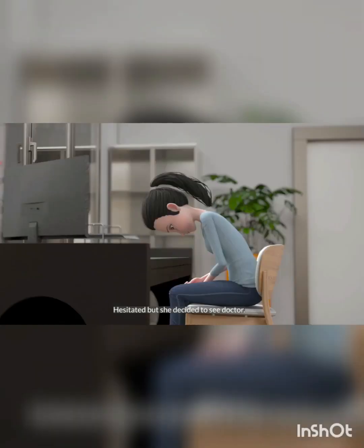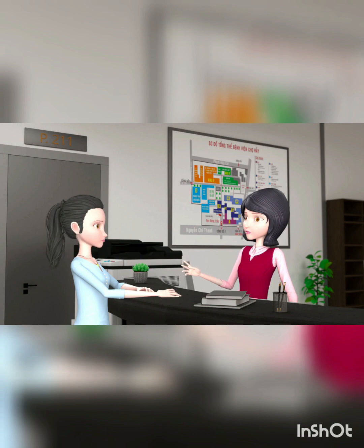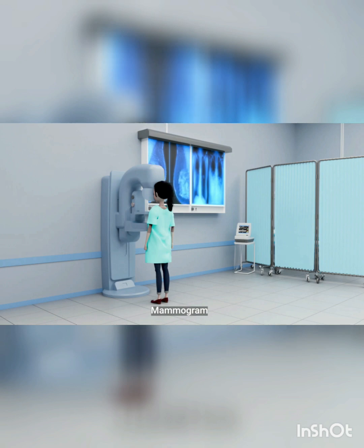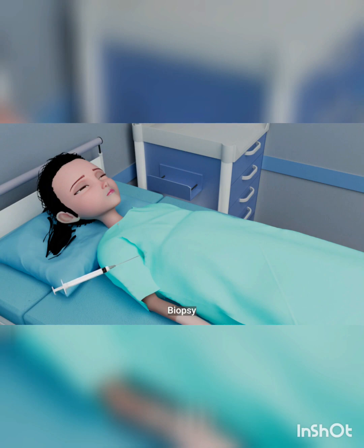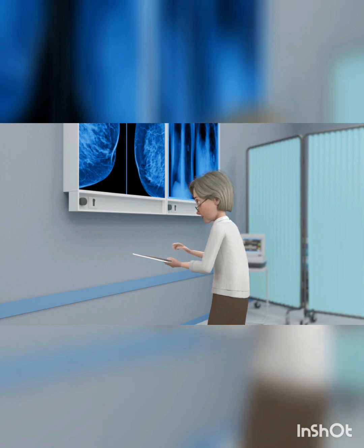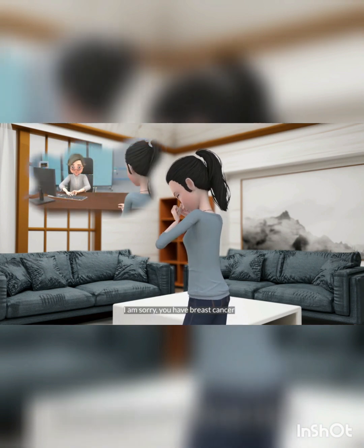One day she felt a lump on her chest. Hesitant, she decided to see a doctor. The doctor told her: 'I am sorry, you have breast cancer.'